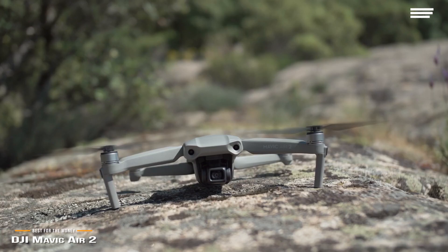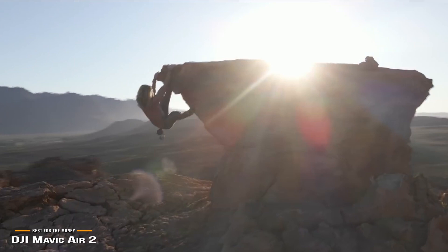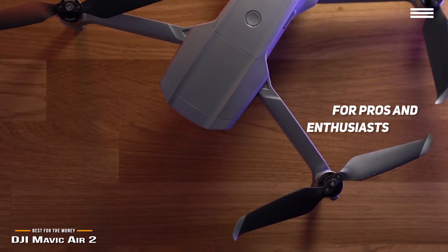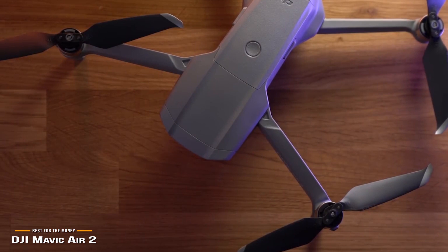The intuitive shooting functions make aerial photography easier than ever, and with Spotlight 2.0, you can keep the camera locked on a subject while you fly freely. ActiveTrack 3.0 keeps subjects centered, and POI 3.0 tracks moving subjects like people and vehicles. The DJI Mavic Air 2 is for pros and enthusiasts alike who want to take their drone for spontaneous use and get good quality results in a small form factor that isn't prohibitively expensive. But if you're flying on a tight budget, stick around for the Holystone HS110D coming up next.